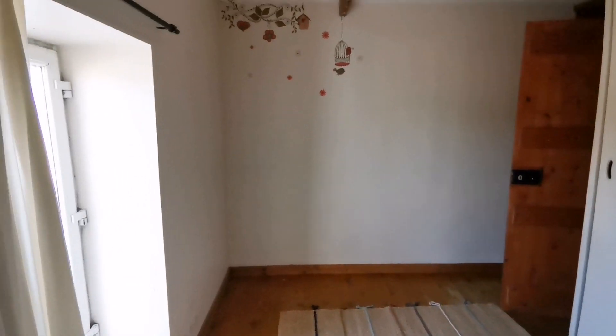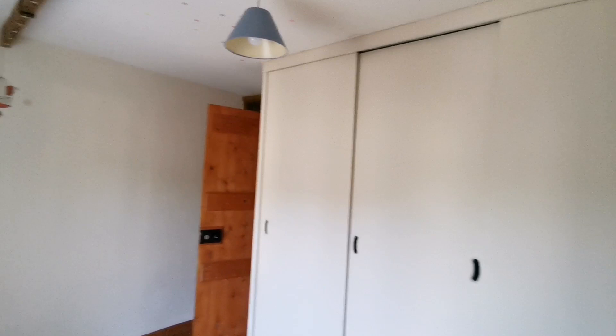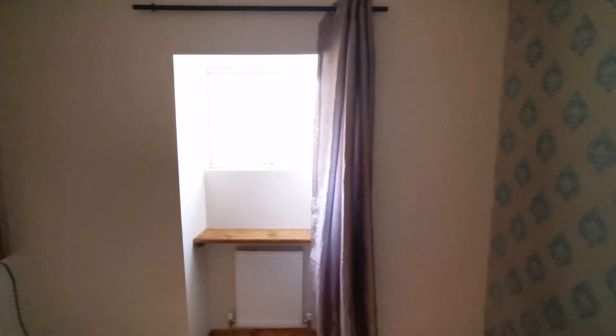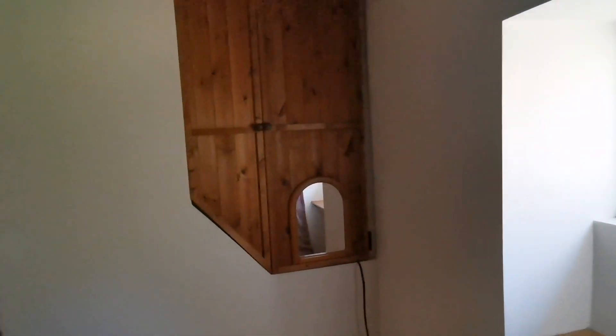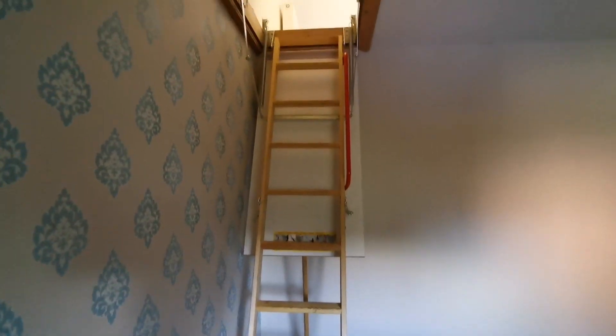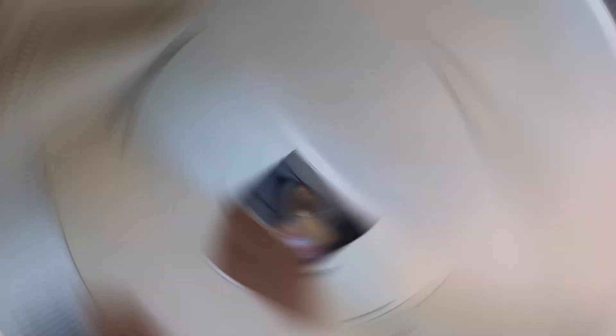There are generous built-in wardrobes in bedroom number one, which is to the front of the property. There is a built-in wardrobe in bedroom number two to the rear of the property, and a stair to the attic which is floored and suitable for storage.